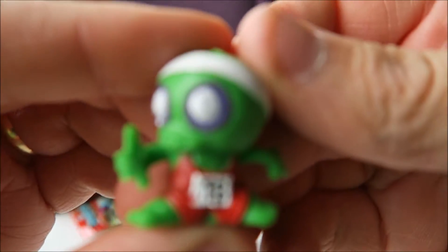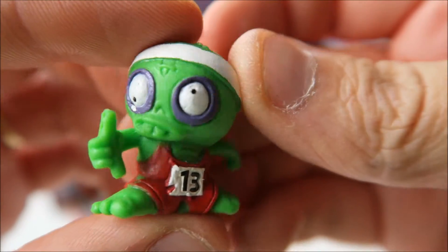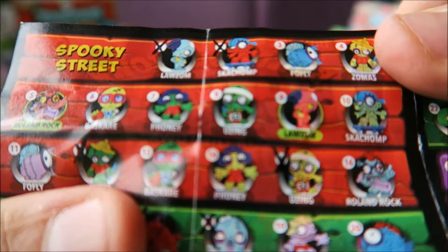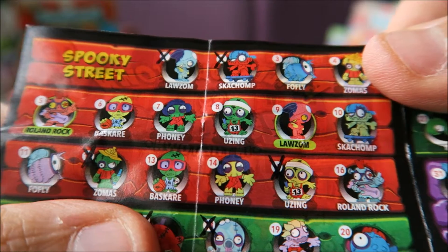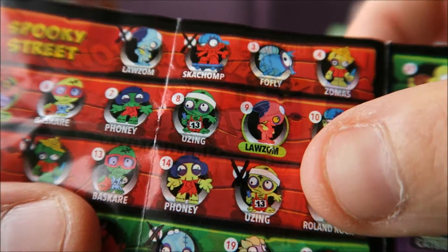And this is this dude, and I got him in the last video. But I think it was the yellow one I got in the last video. So here's the green one from Spooky Street. Number eight, called Using. And the last one I got was the yellow one, and I got both of them.